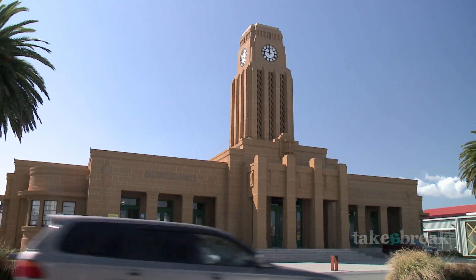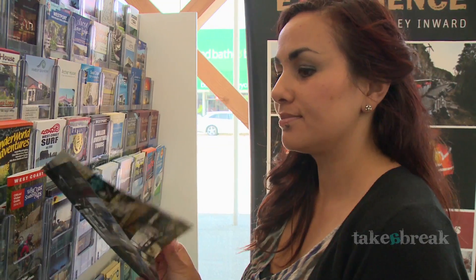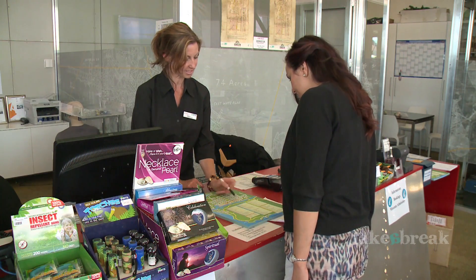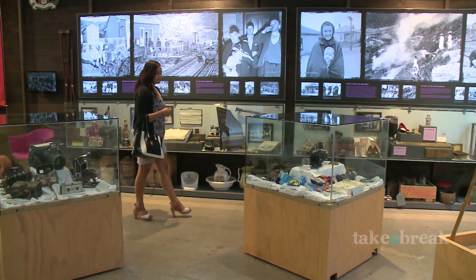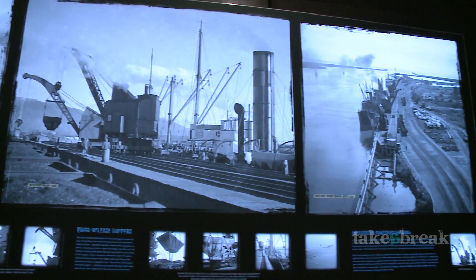To plan and prepare your adventure around the Buller District, stop into the iSite. They have all the info you need to plan your adventures, and while you're there take the time to head into the Coaltown Museum, where you can learn all about the history of the area and why it's such a distinctive place to stay.